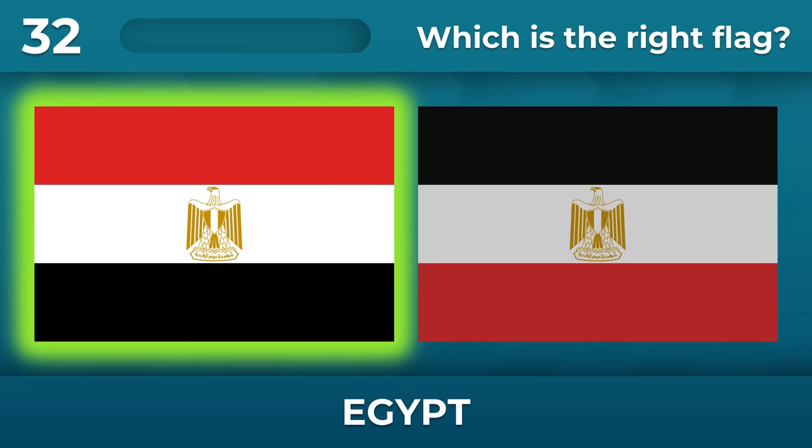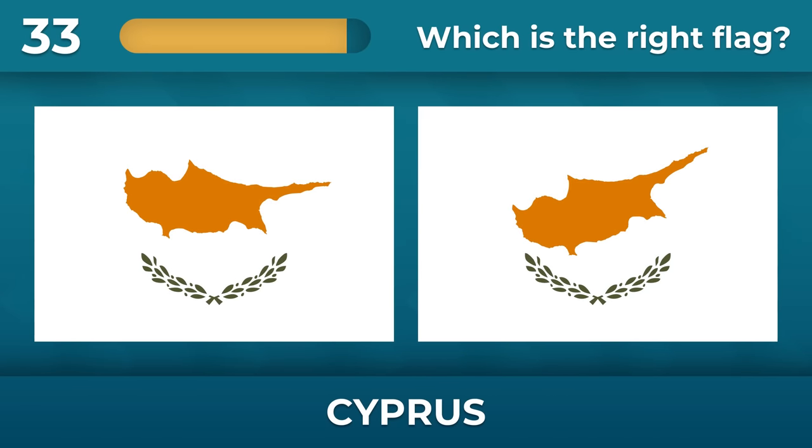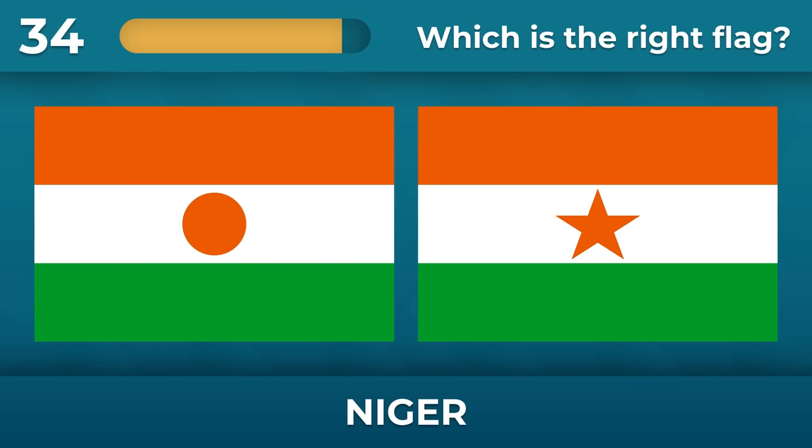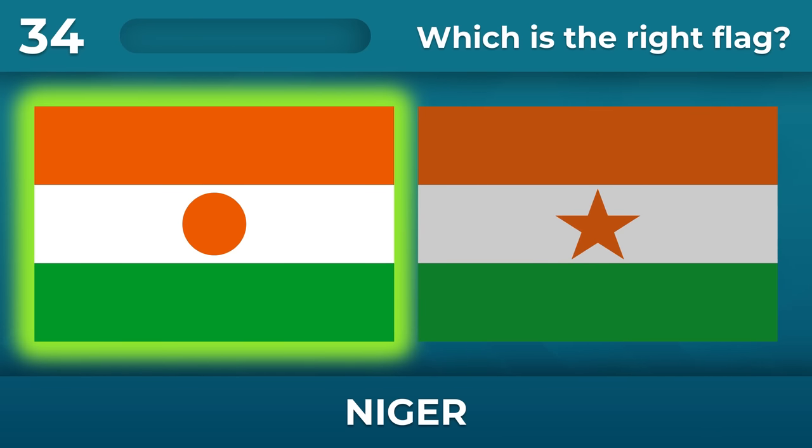Red on the top. What is the correct flag of Cyprus? Niger — circle or star? Circle.